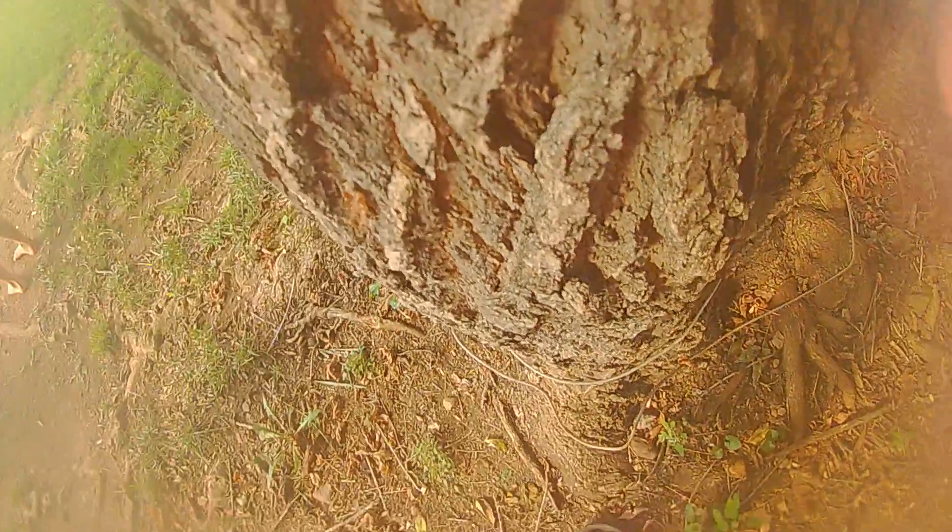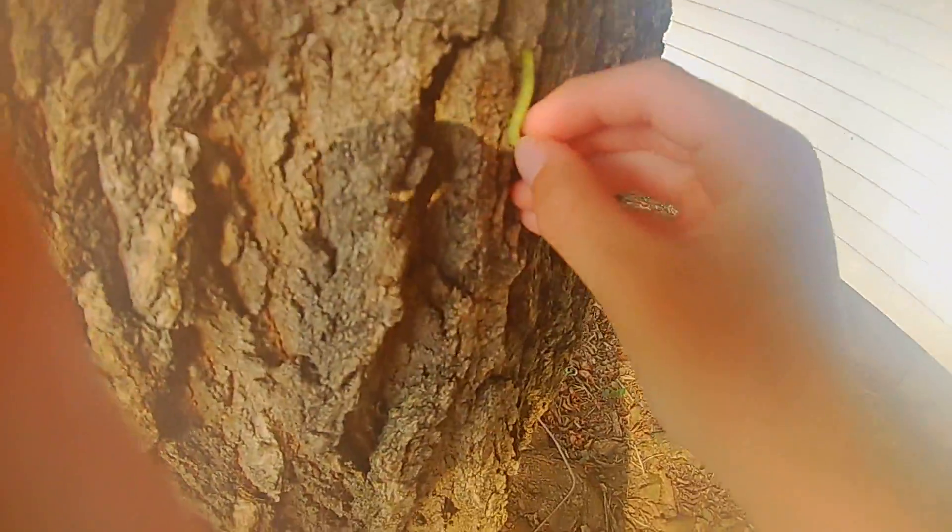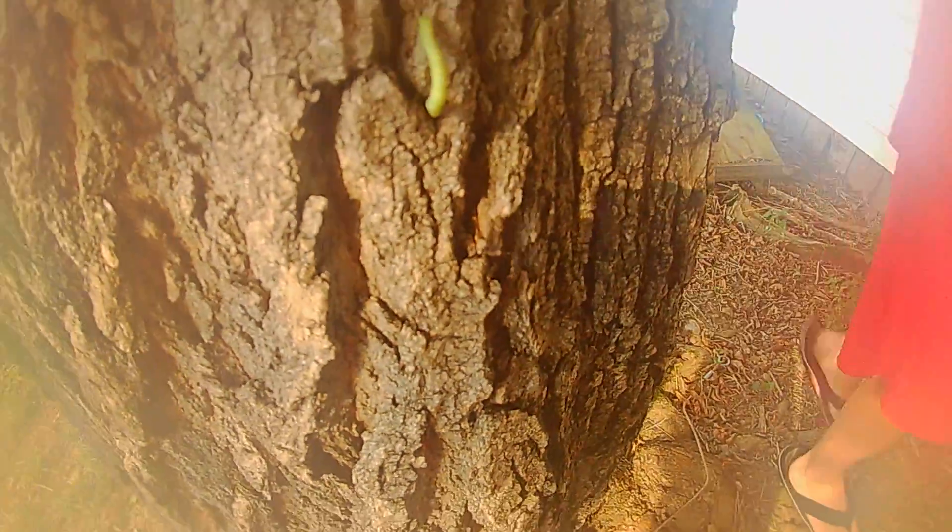I don't think he's doing too well. I'm going to put him back on the tree. Right in between my toes. And he's going back on the tree — going up the tree. And now let's get to the main subject of the video.